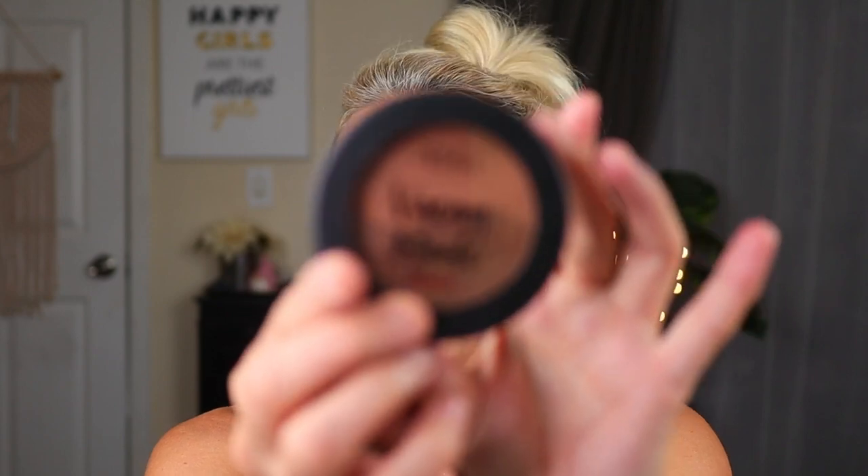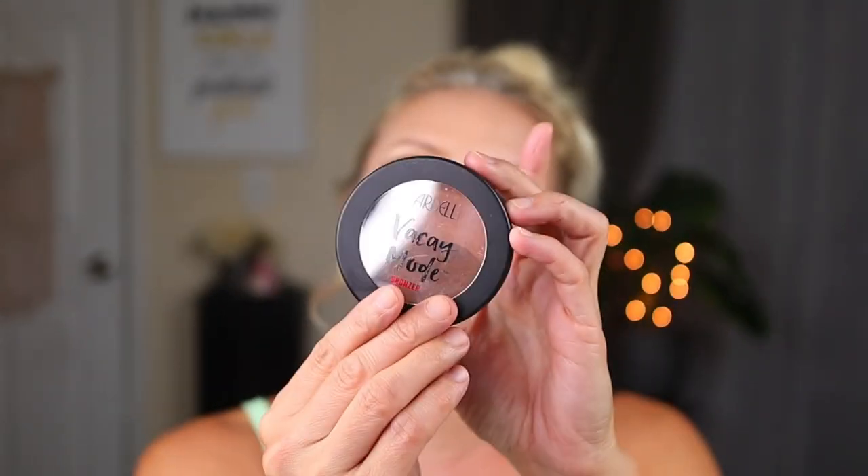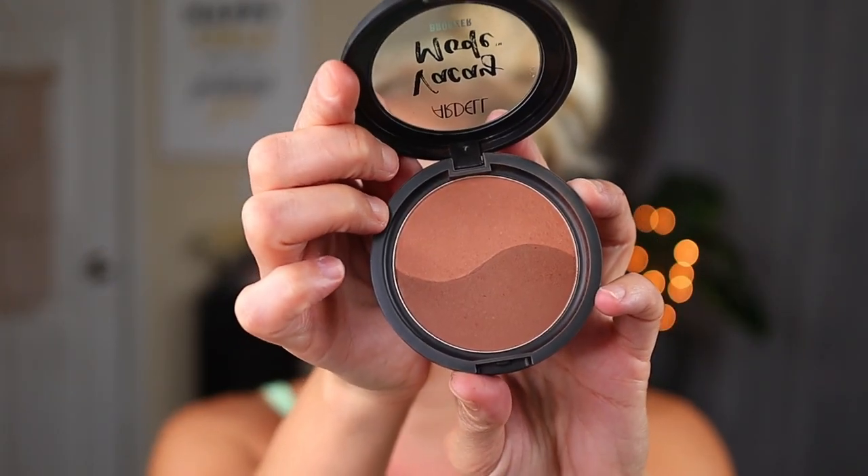This bronzer is not brand new - I've only used it once on camera. I found this at the Dollar Tree a while ago. This is the Ardell Vacay Mode Bronzer in Sexy Glow Sunny Brown - it's just a matte dual tone bronzer. When I used this I really, really liked it. I had never really used Ardell makeup until I found a bunch of stuff at the Dollar Tree, and I've liked everything I've tried. I have a liquid highlighter that I used in one of my last testing Dollar Tree makeup videos, and today I'm using a different shade.